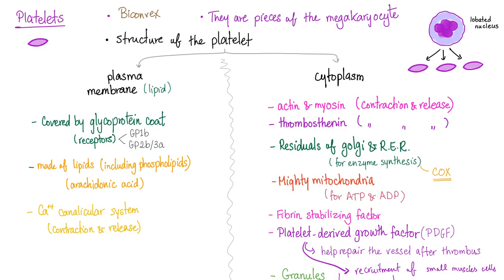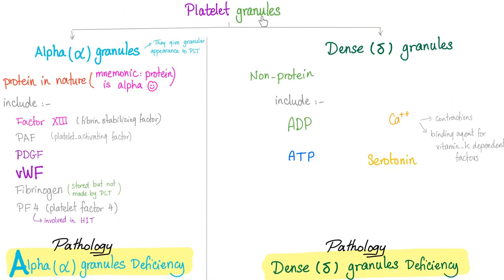One of the tests for HIT involves platelet factor 4. Platelets have a plasma membrane and cytoplasm containing granules. Alpha granules include platelet factor 4, which is involved in HIT. Dense granules include serotonin — and these are the two tests for HIT: IgG against platelet factor 4, or the serotonin release assay. Increased serotonin release means platelets have been over-activated, leading to thrombosis.